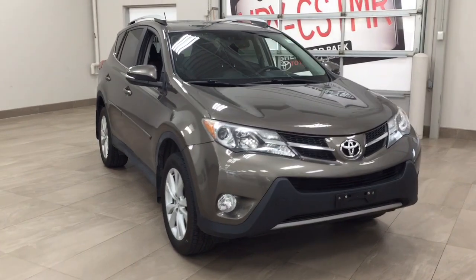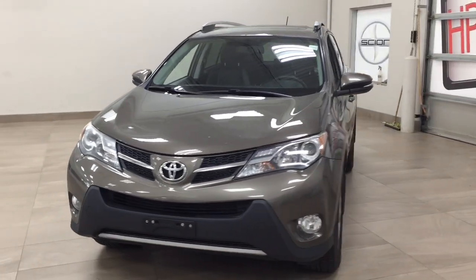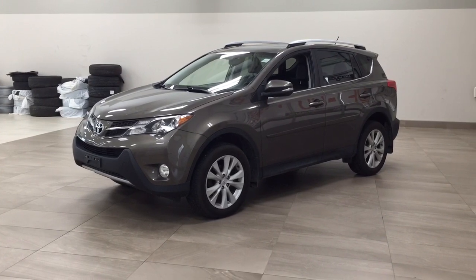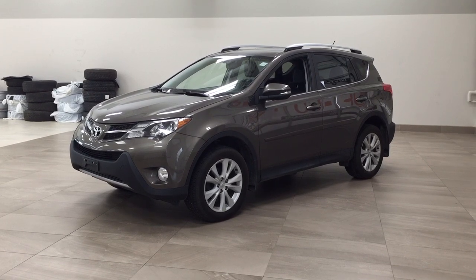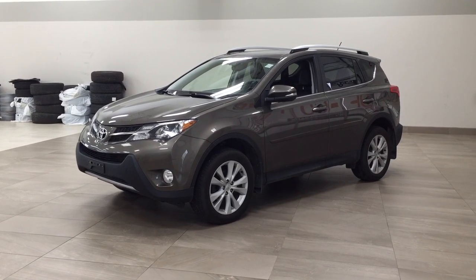Thank you so much folks for watching this video today. If you have any questions, please visit us at 31 Automall Road in Sherwood Park, Alberta, Canada. Our phone number is 780-410-2455 or please visit our website at sbtoyota.com to reach us by email. Once again, thank you so much for watching. If you have any comments or additional questions please leave them in the comment section below. Make sure you have a great day and I hope to see you next time.